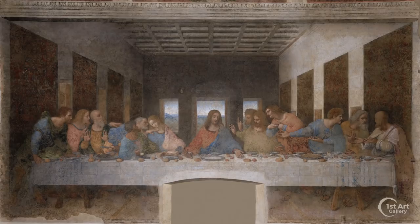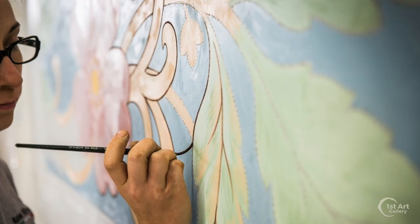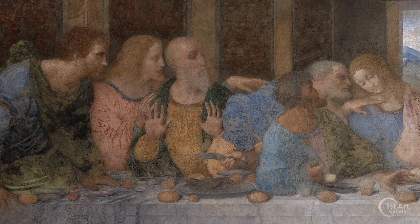Most of the damage to the painting was inflicted by the artist himself. Traditionally, murals were done as frescoes, a method whereby the wall is plastered, then the artist paints directly on the wet plaster. As the plaster dries, the color becomes permanently infused. Instead, da Vinci opted to paint on a dry plaster wall, a less durable method. The wall itself was also an outside wall and susceptible to moisture. These factors caused the paint to flake almost immediately upon completion.